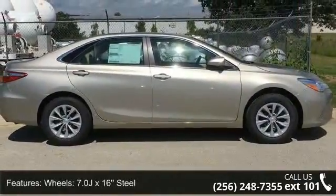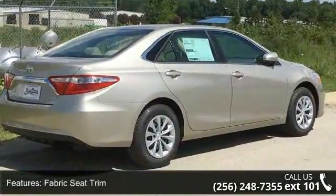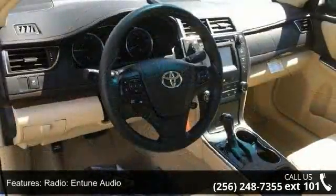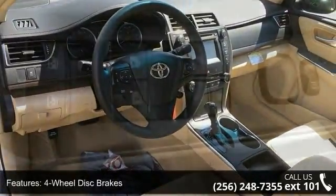This vehicle's top features include wheels, 7.0 JX16 steel, fabric seat trim, radio, in-tune audio, four-wheel disc brakes, six speakers, air conditioning, electronic stability control, front bucket seats, front center armrest and tachometer.